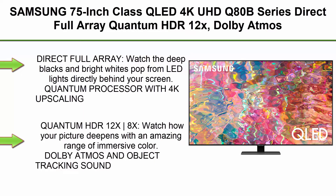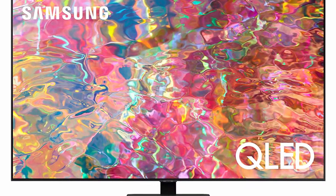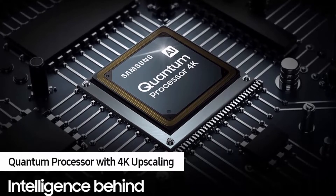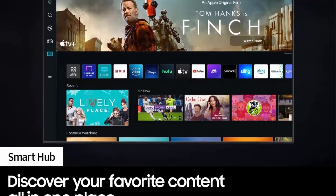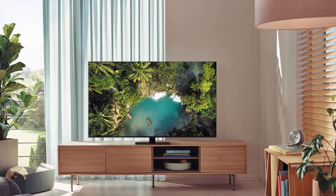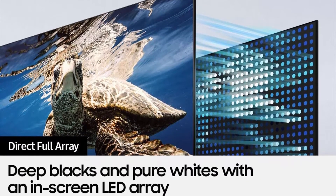Top 5: Samsung 75-inch Class QLED 4K UHD Q80B Series, Direct Full Array, Quantum HDR 12X, Dolby Atmos, Object Tracking Sound, Real Depth Enhancer, Smart TV with Alexa built-in, model QN75Q80BAFXZA, 2022 model. Direct Full Array delivers deep blacks and bright whites from LEDs directly behind your screen. Quantum Processor with 4K upscaling automatically converts your picture to stunning 4K. Quantum HDR 12X deepens your picture with an amazing range of immersive color. Dolby Atmos and Object Tracking Sound move with the on-screen action. Real Depth Enhancer adds depth and dimension just like you experience in real life. This Smart TV comes with multiple voice assistants built in and ready to help.